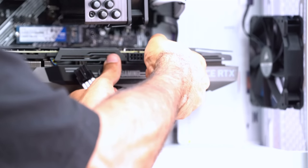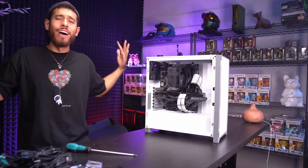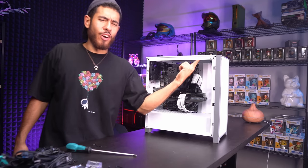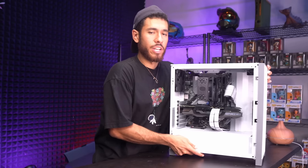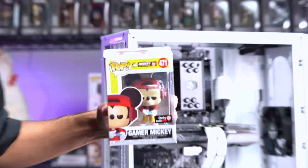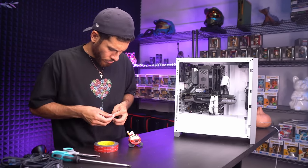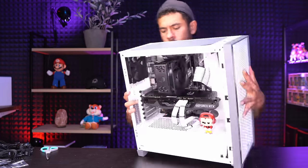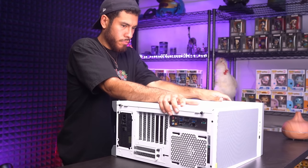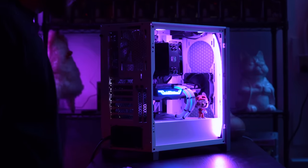Secure the GPU with the bracket screws. Connect two 8-pin power cables to the graphics card. Look how good that looks. We're done with the hardware — just adding a Funko Pop and an RGB LED strip for decoration. We're going with Gamer Mickey, placing him right inside the case. Time-lapse of finishing touches.